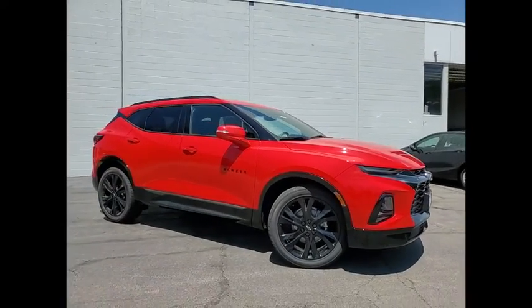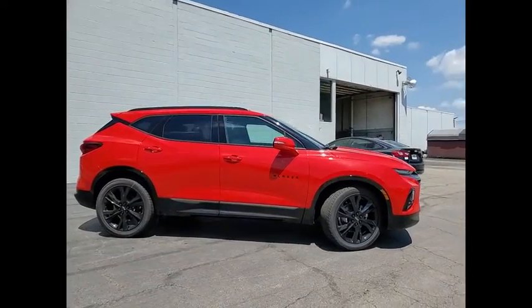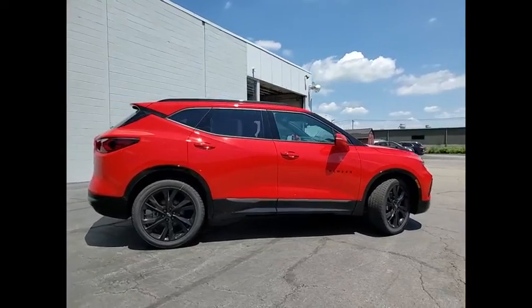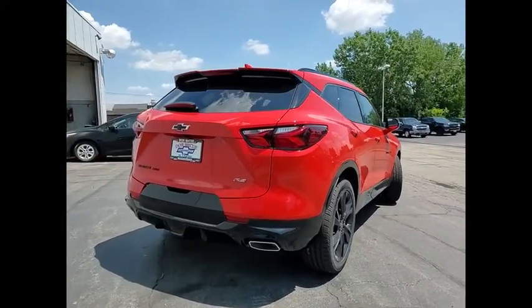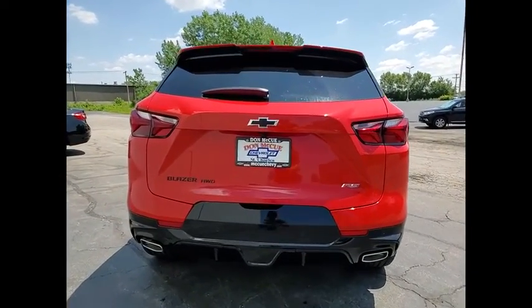We are pleased to show you the 2022 Blazer. Chevrolet Blazer is fun to drive around town, comfortable to ride in, and decently capable off-road. Here are some of this vehicle's great options.